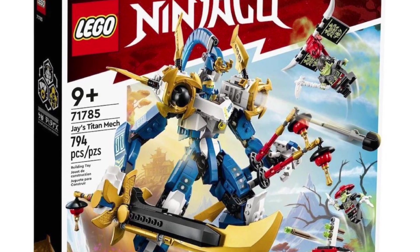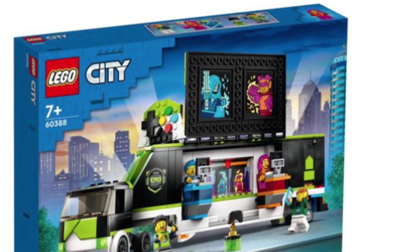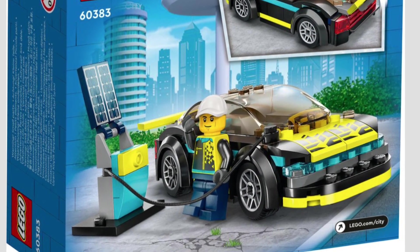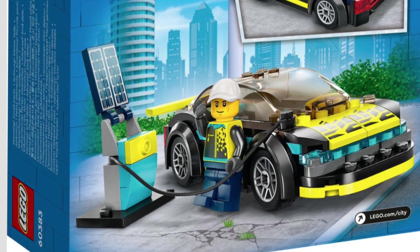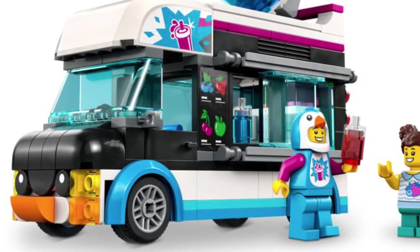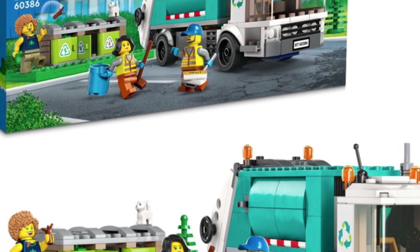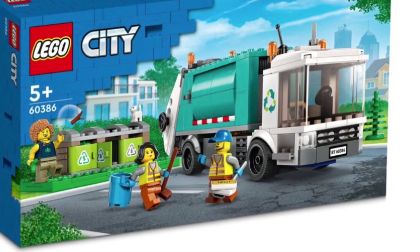I hope you guys enjoyed running through all the new City 2023 wave. I'm really excited for the sets I pointed out — like the Gaming Tournament Truck, which is incredible. These are for sure buys for me. The Electric Sports Car, or Cyber Sports Car, is a for sure pickup because of the price point. And the Penguin Slushy Van is going to fit right in with the ice cream truck and pizza truck. The recycling truck is also a for sure add to my LEGO City.